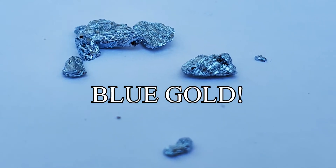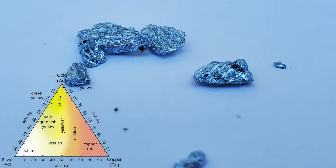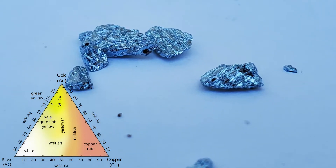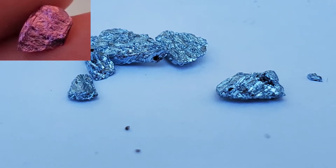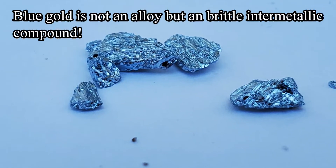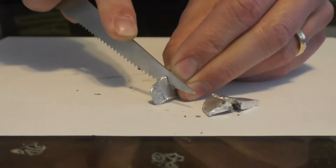Ever heard or seen blue gold before? Well, here it is. Unlike white gold, green gold, and rose gold, and the other colored golds, which are mainly alloys, blue gold, like purple gold, is actually a brittle intermetallic compound, not an alloy, and it consists of 46% gold and 54% indium.